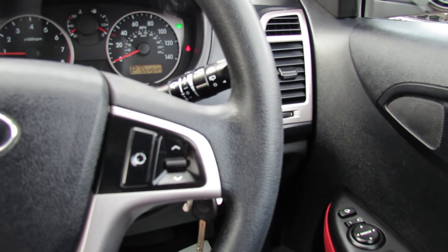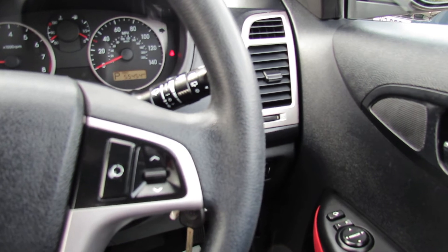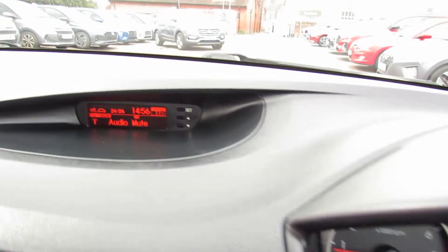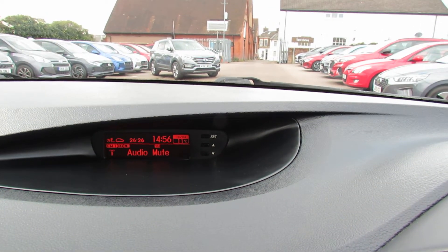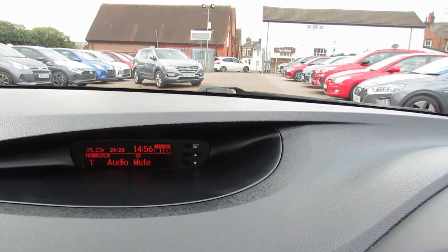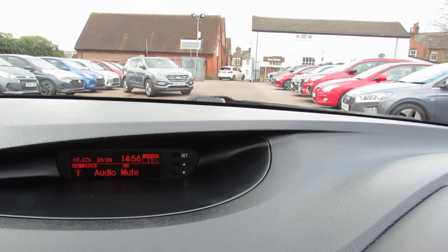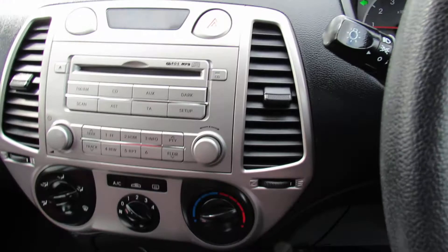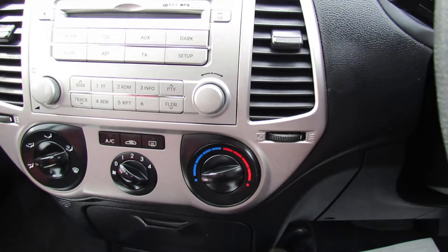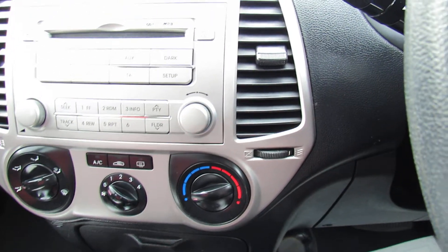On the steering wheel we've got the controls for the CD radio on both sides. Going up to the top, that has our trip computer and it also tells us what radio station we're on. We've got time and outside temperature. Down in the centre there's our CD radio with all your presets, and then below that we've got air conditioning as well.